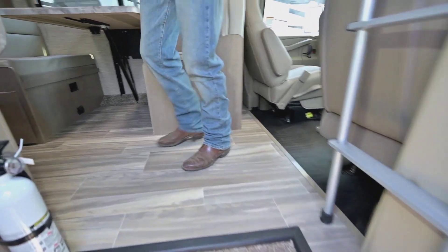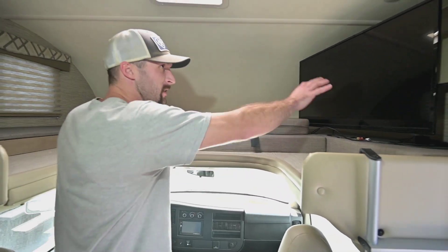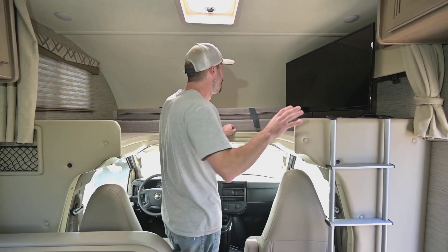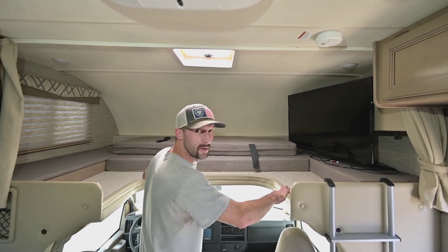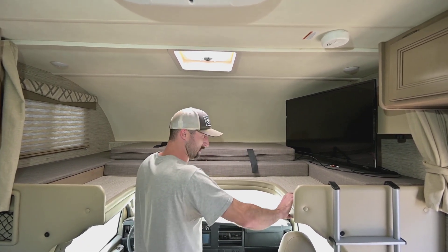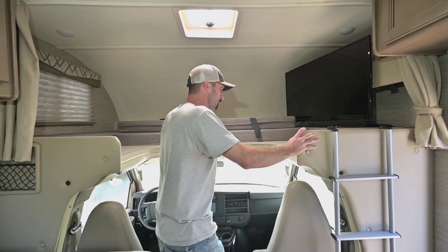One thing you definitely won't notice in the video is it smells like new still — it hardly looks like it's been used. We'll start up front here. You do have a nice big TV on a swivel — it'll come all the way out about 90 degrees from the wall so you can view it from the rest of the cab, or leave it parallel with the wall and view it from up here in the big bed. The overhead bed ends up being about a queen-size, easily fits two people, three kids, or just one person that likes to sleep like a starfish.